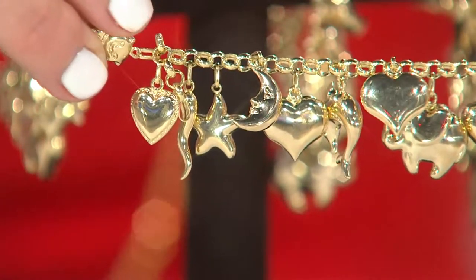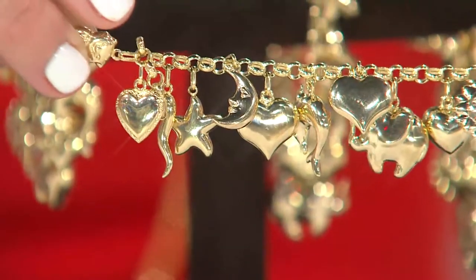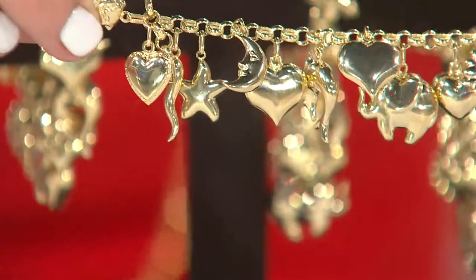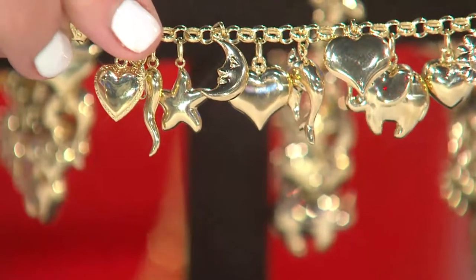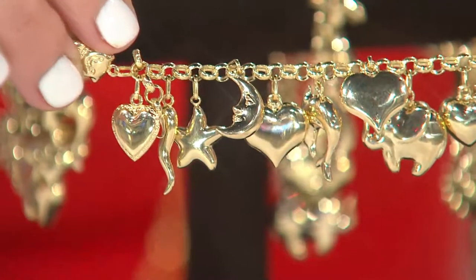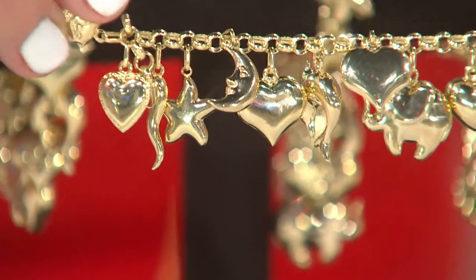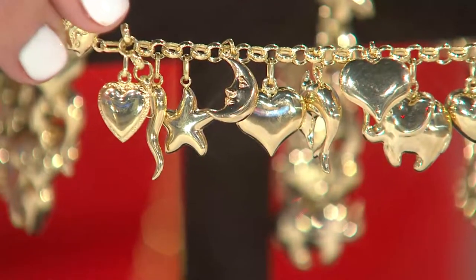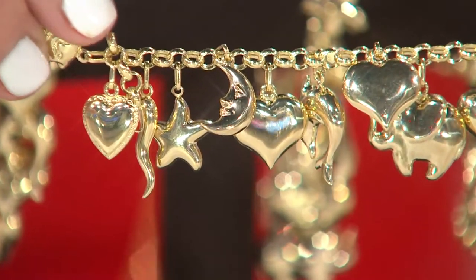This is at a clearance price. This is 14 karat gold through and through — the charms, the chain, the bracelet, everything. So you are going to see a little bit of a higher price, but these are so dimensional and there's so much gold. Six easy payments to help you out, because I think you're going to fall in love with this. Pricing is $152 to $169, and I have all three sizes: six and three-quarter, seven and a quarter, and eight inch available.